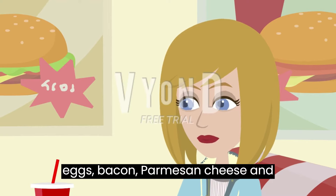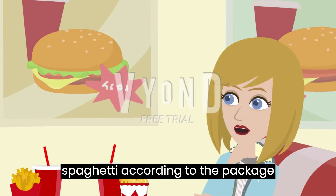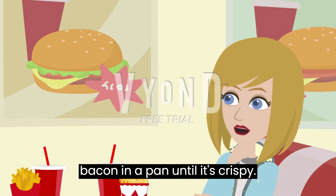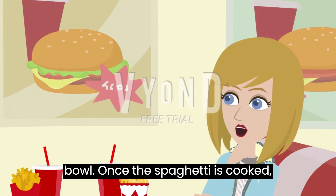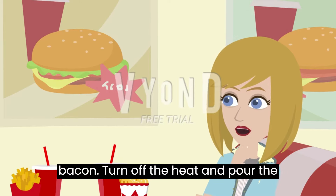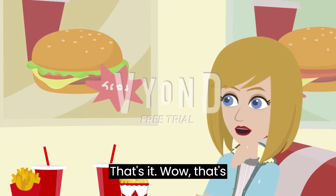You just need eggs, bacon, parmesan cheese, and spaghetti. First, cook the spaghetti according to the package instructions. Then, fry the bacon in a pan until it's crispy. Beat the eggs and parmesan cheese in a bowl. Once the spaghetti is cooked, drain it and add it to the pan with the bacon. Turn off the heat and pour the egg mixture over the spaghetti. Stir until the eggs are cooked. That's it.